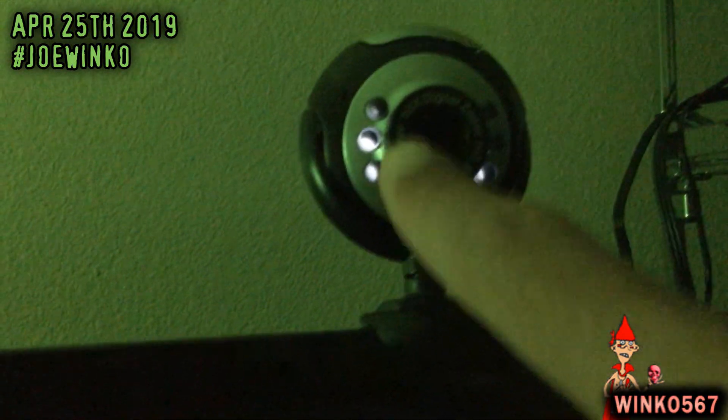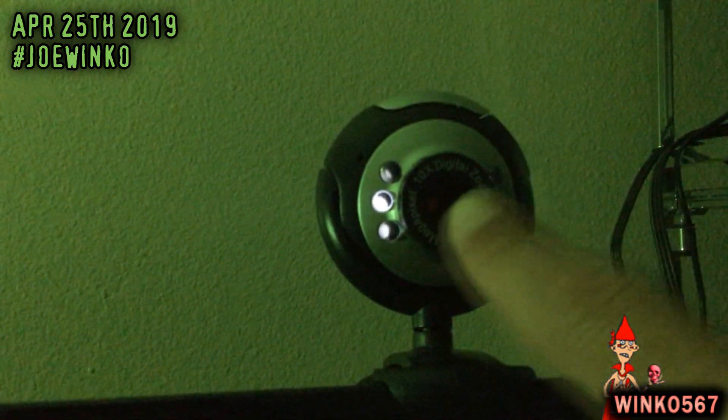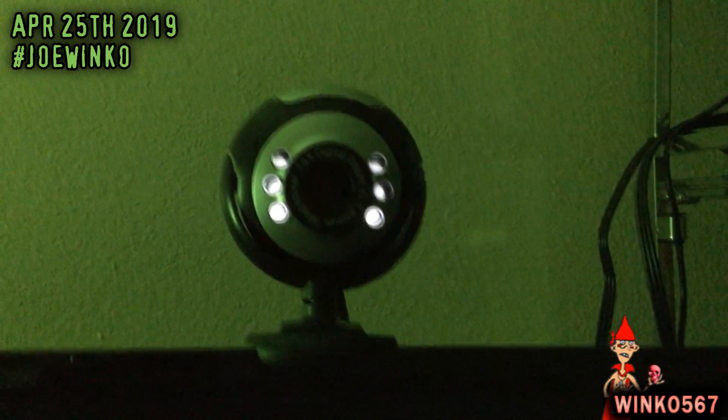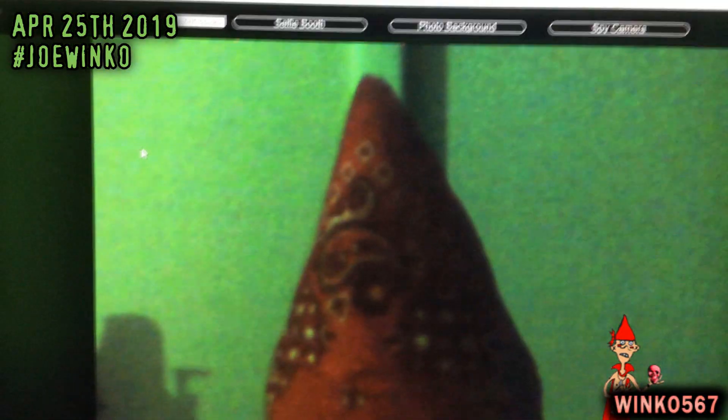The thing is, some of you guys might think that this thing right here is for the zoom, but this is actually for the focus, not the zoom. Now, there's a problem with the zoom, and I don't know how the hell to fix it or why the hell it's doing this, but look how close it is.